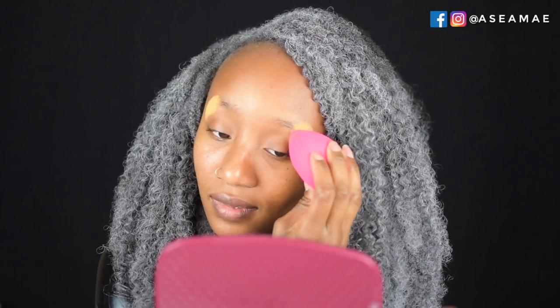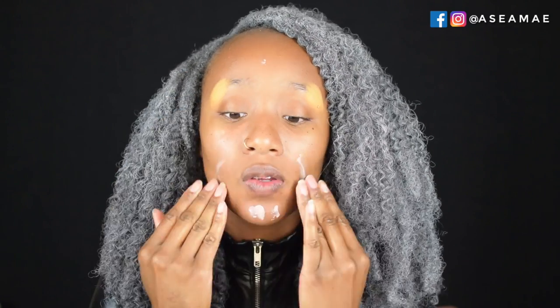Moving on to makeup, I'm starting by concealing the ends of my brows. I'm putting concealer on with my Beauty Blender, then I'm applying my Stellar Brilliant Primer. I love this — it's perfect for priming your face and it really helps to smooth everything out so your pores don't show.